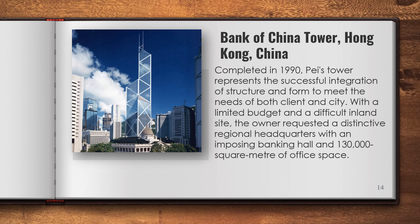With a limited budget and a difficult inland site, the owner requested a distinctive regional headquarters with an imposing banking hall and 130,000 square meters of office space.